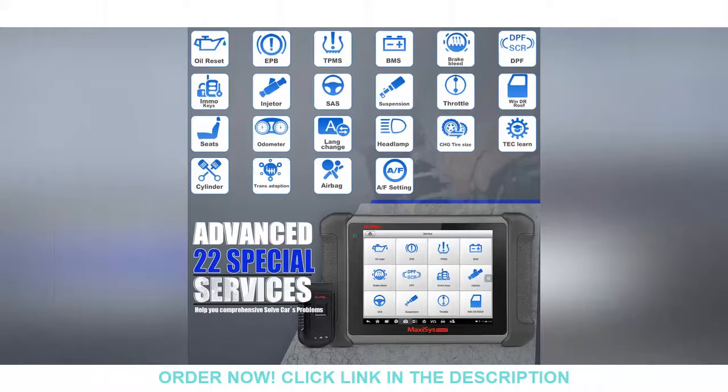Hi everyone! How is it going? Welcome back to our channel where we talk about various hot products in the market based on our own research. In this video, we are going to show you another interesting product in the market you may be interested in. Here are some previews of the product.